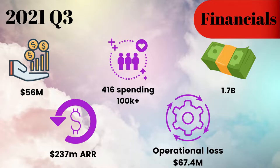Third quarter highlights: revenues of $56 million, which is a 128% increase from the previous year. Annualized recurring revenue — really key — increased 131% year-over-year to $237 million. Total customers has grown by 75% year-over-year to over 6,000 customers. The key piece is high-spending customers — we now have 416 spending $100K plus, representing a 140% increase. Operational losses have also increased to $67.4 million compared to $29.7 million in the same period last year. Cash equivalents are $1.7 billion, so nothing really to worry about there. The figures are certainly heading in the right direction.